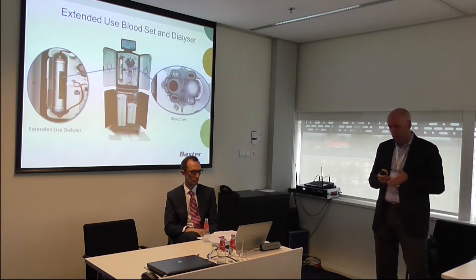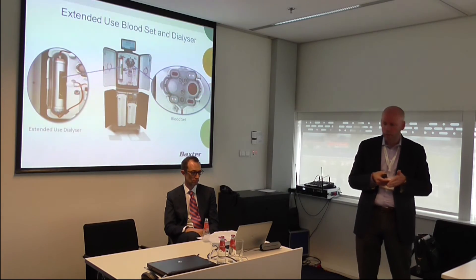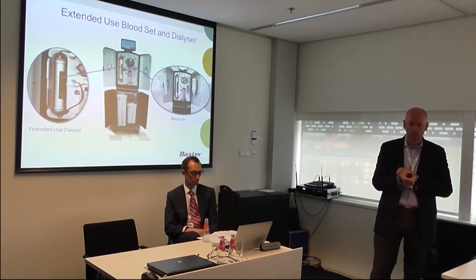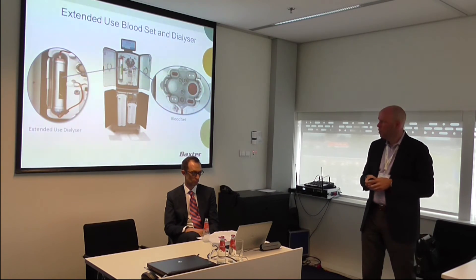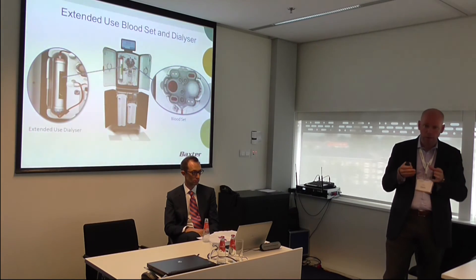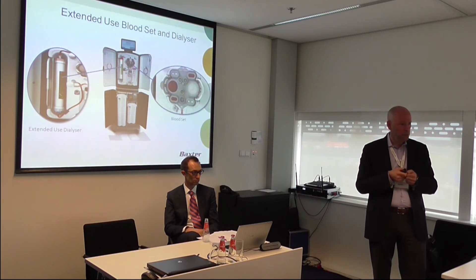We also wanted to ensure that the burden on the patient and caregiver at home was minimized. When a patient is done with treatment, they're able to take their needles out, put the tubing back into the device, close the door, and walk away. The system is designed for extended use of the dialyzer. Today, most dialyzers — the membrane used to clear solutes and toxins — are changed every treatment, which is a burden for the patient.